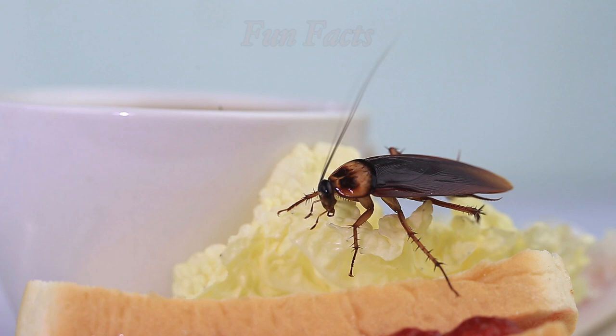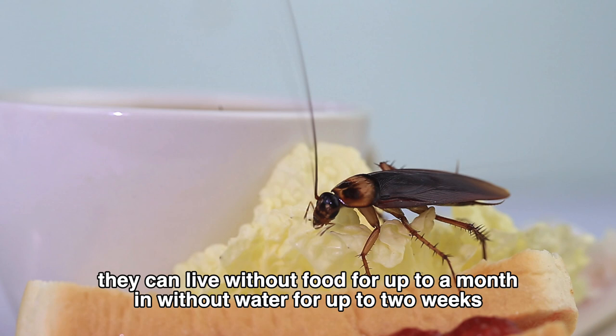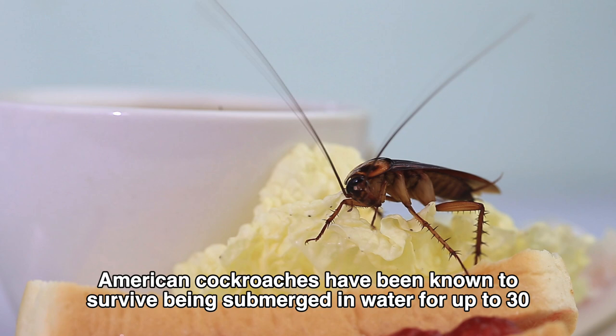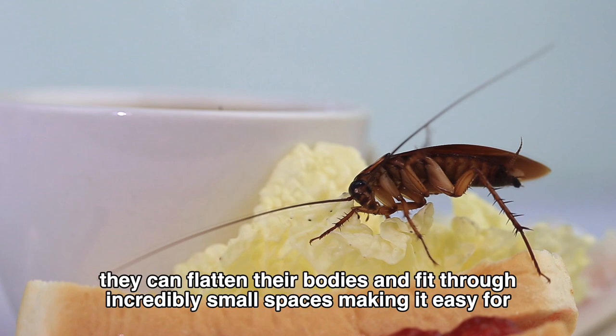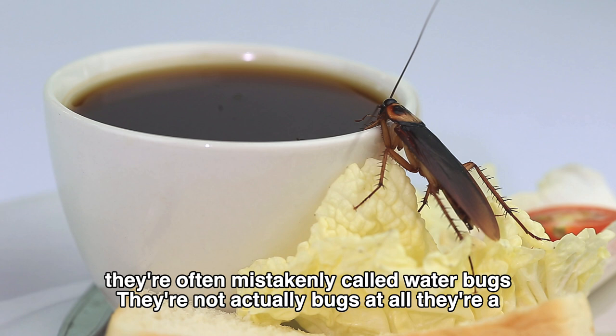American cockroaches are one of the fastest insects on the planet, capable of running up to 3 miles per hour. They can live without food for up to a month and without water for up to two weeks. They've been known to survive being submerged in water for up to 30 minutes. They can flatten their bodies and fit through incredibly small spaces, making it easy for them to invade your home. They're often mistakenly called water bugs, but they're not actually bugs at all — they're a type of cockroach.